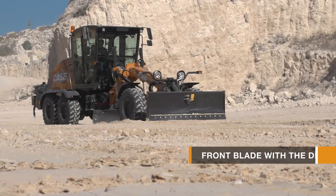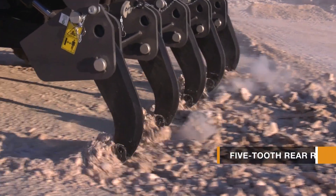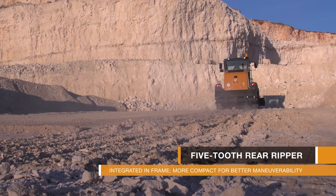Of course, there is no need to mention our front blade with the depth indicator and the 5T's rear ripper, as they have been on board now for a very long time.